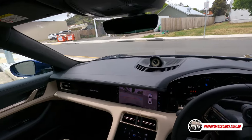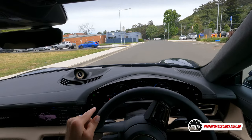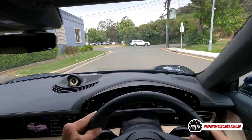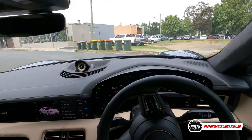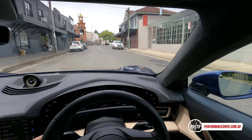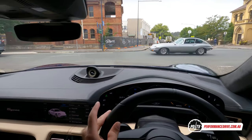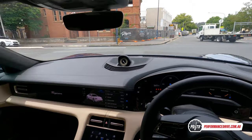It's always really eerily quiet when you first drive an electric car. This one does produce a few little noises and whines, and there's also a gear change — as I said it has a two-speed transmission.